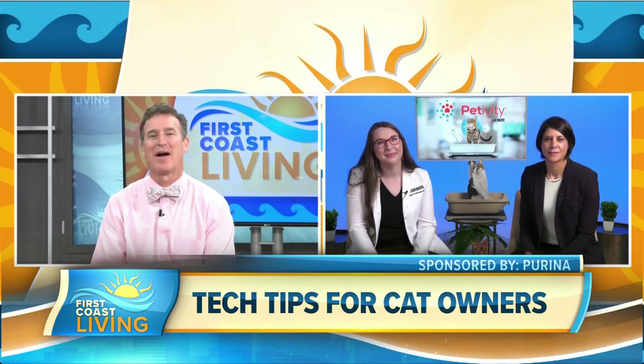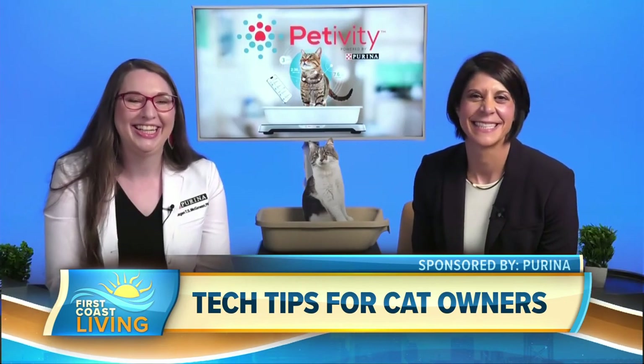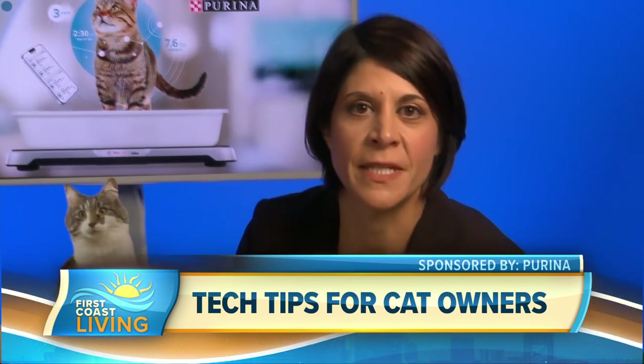What other features does the Smart Litter Box offer? Using AI developed by pet experts and data experts, we're tracking meaningful changes that could indicate a bigger health issue for a cat and require a veterinarian's diagnosis or intervention. If the system detects one of these changes, it automatically sends an alert to the pet parent through the Pettivity mobile app. Pet owners also receive monthly insight reports where we highlight a variety of data points month over month to help owners keep better track of their cat's health.